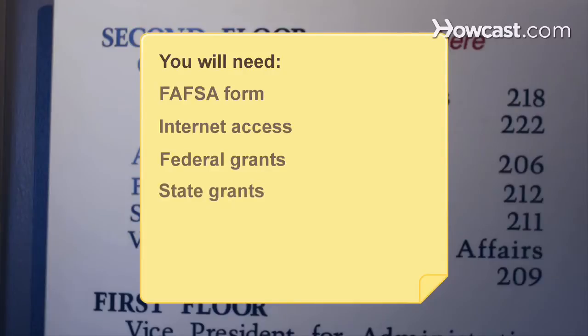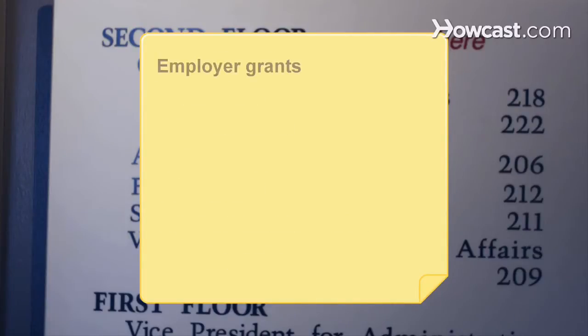You will need a FAFSA form, a computer with internet access, federal grants, state grants, higher education grants, private grants, and employer grants.